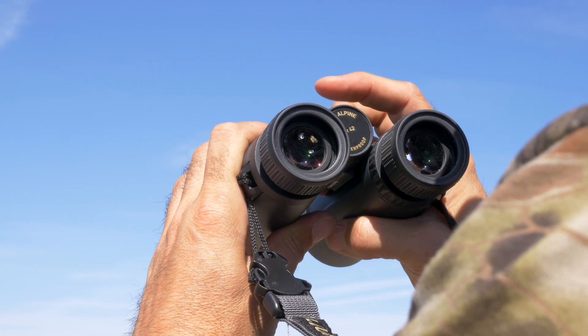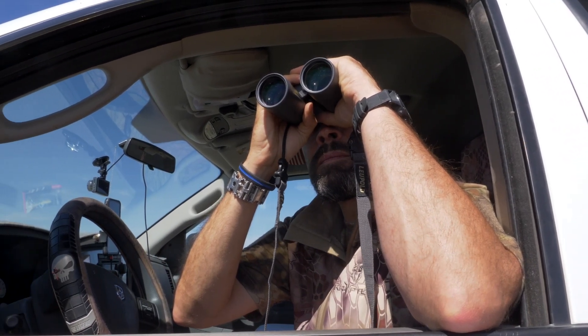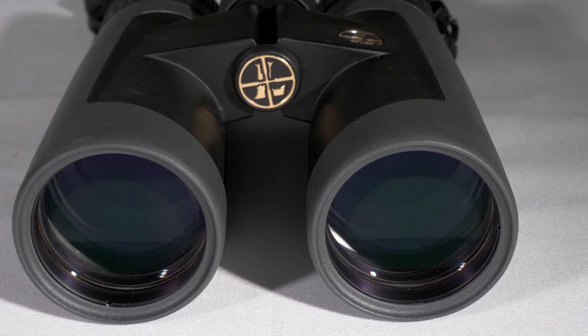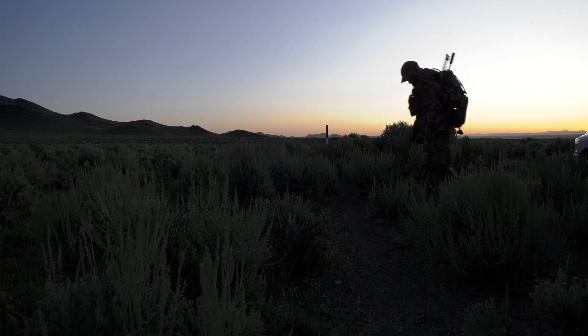An oversized focus knob turns easily under the finger for quick focus while looking through the lenses. On the inside they're made with very clear glass and do a great job of gathering light even with their smallest 42 millimeter objective.